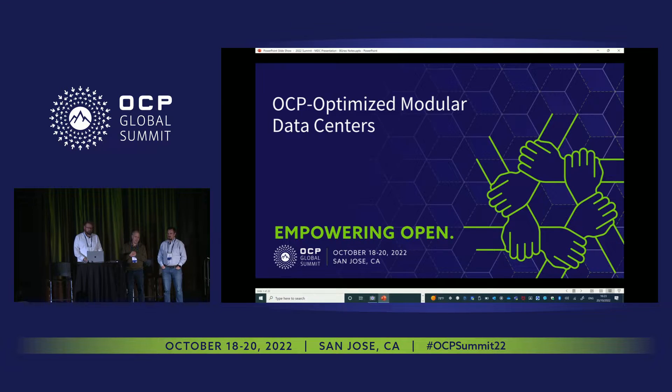I'm Brett Lehman, I chair the data center facility project. On my right is Karl Raba, who is co-chair with Brandon Grice on the modular data center sub-project under data center facility.